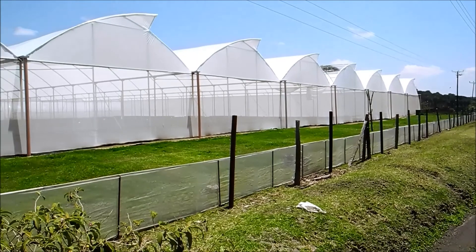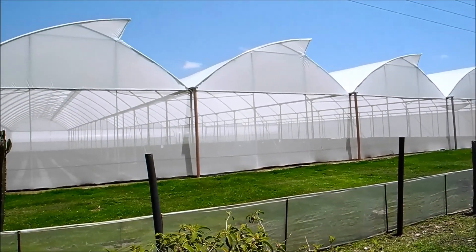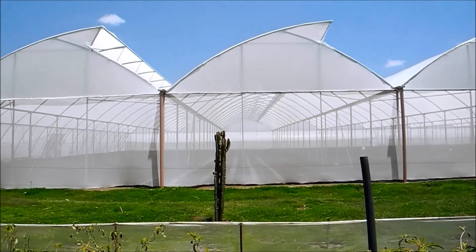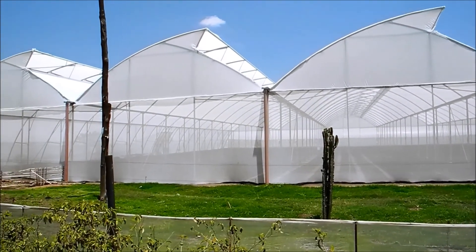Here we have a close-up view of a network of polytunnels which are at the moment home to very young flowers, which are obviously not big enough to pick.